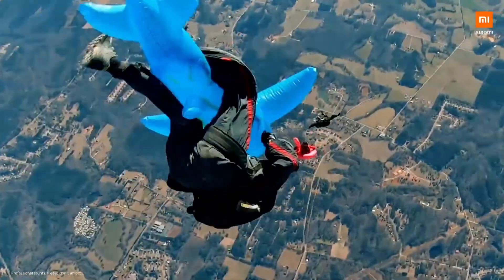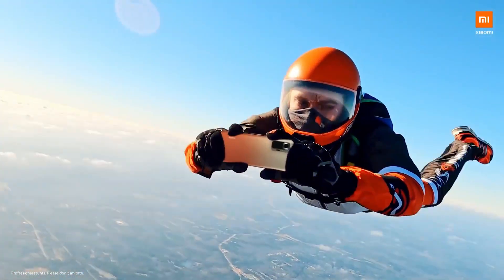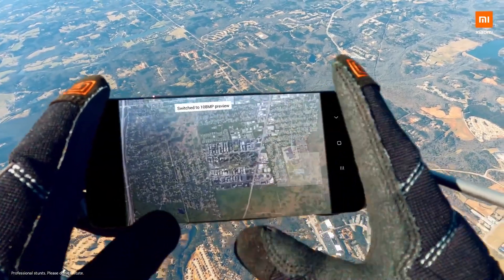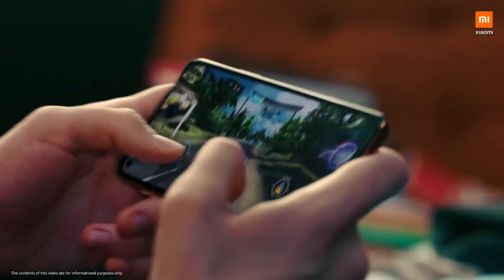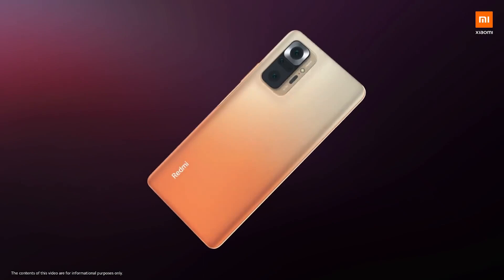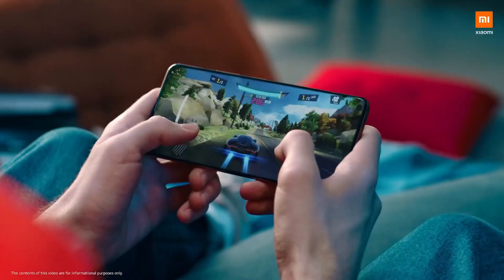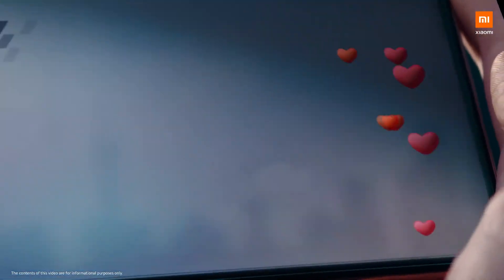Hello and what's up guys. So finally Redmi Note 10 in Nepal is launched. This phone launched in India on March 4th, and March 31st it was finally launched in Nepal. Thanks to Xiaomi Nepal, you can see this phone in the Nepal market and the pricing is out.